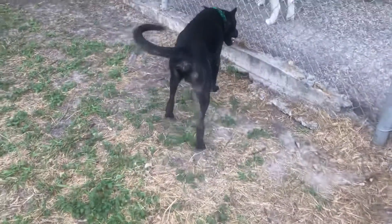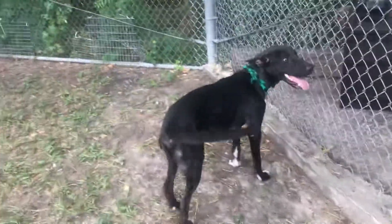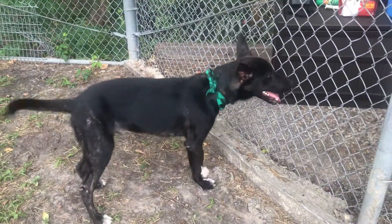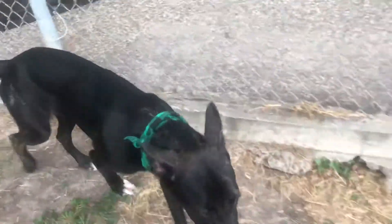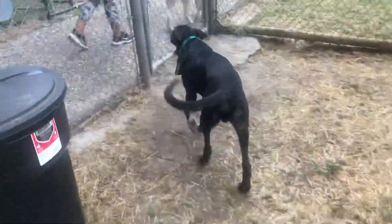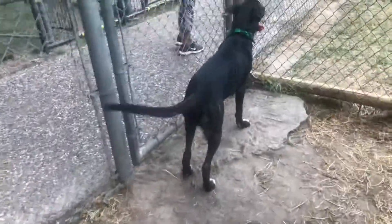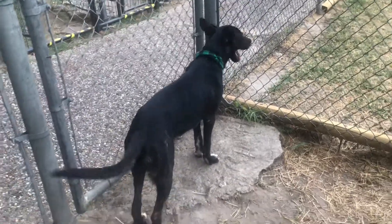Heartworm negative — both of them — which is fantastic. So we believe they were just loved and cared-for dogs, but since neither one was neutered or microchipped, once they get out they're not to be found in a city of two million people. They end up at the shelter unfortunately, and then we have to find them another good family. But this time we'll get them neutered and microchipped so that if they get lost, this doesn't happen again.